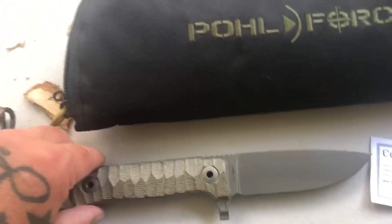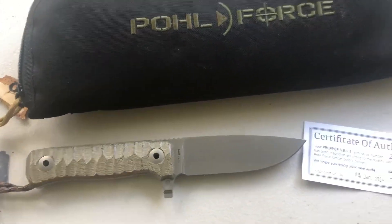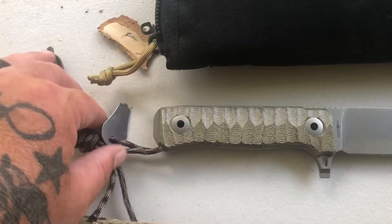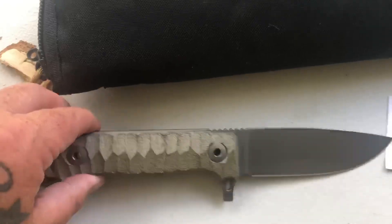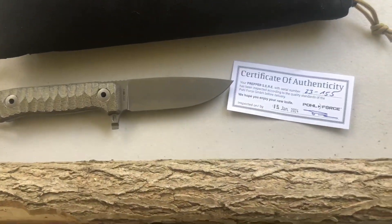Your certificate of authenticity is included, and your Kydex sheath — sword cane not included. Just a quick hello. I'll leave you the link — get yours before they're gone. This is one hell of a knife and I'll never leave home without it, no matter what my wife says. Take care, thanks for watching, and I will see you soon.